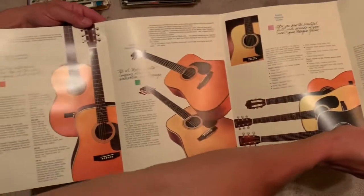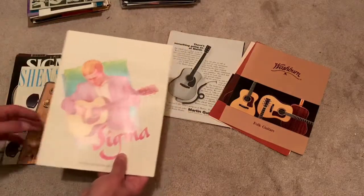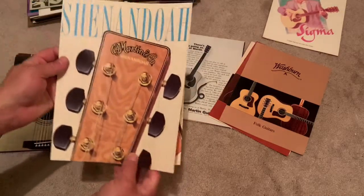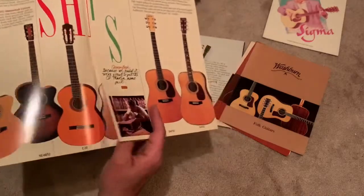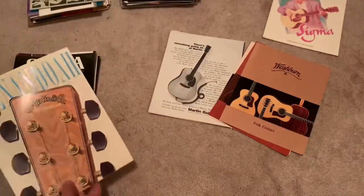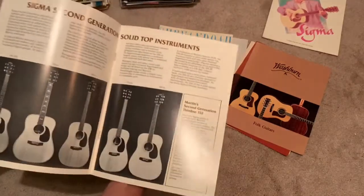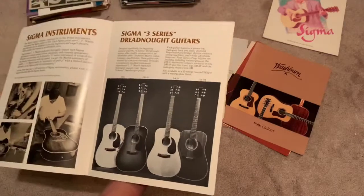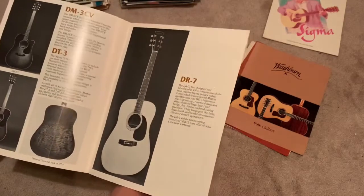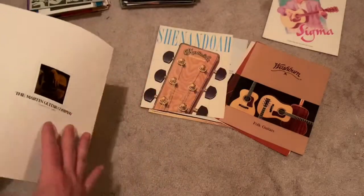Beautiful centerfold. That's probably going to go in the keeper pile. Martin and Shenandoah. More Sigma. What I love about it too, just from a collection standpoint, is you get all the specs and details that you might not have had before or had to struggle to piece together online. It's nice. That's going in my keeper pile.